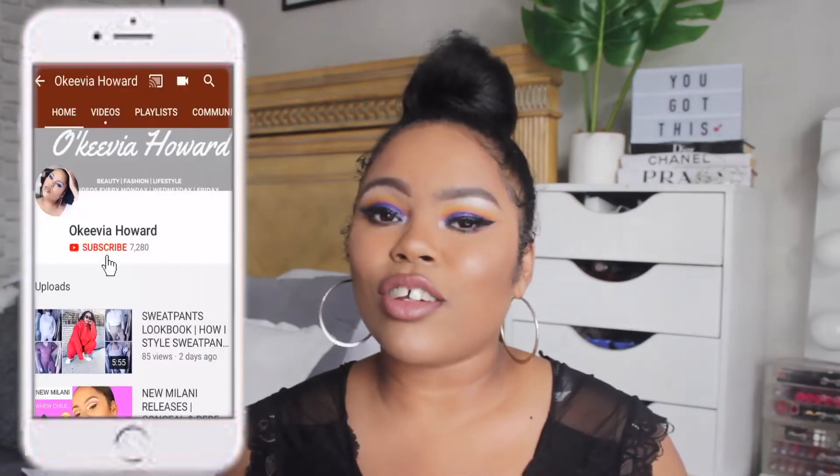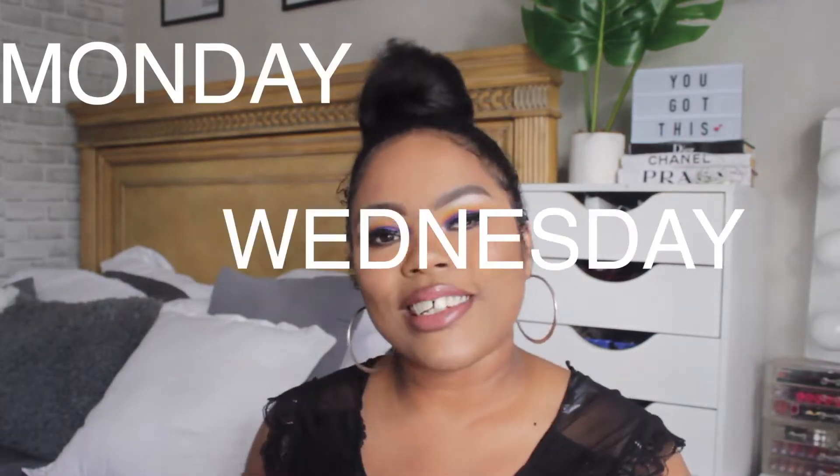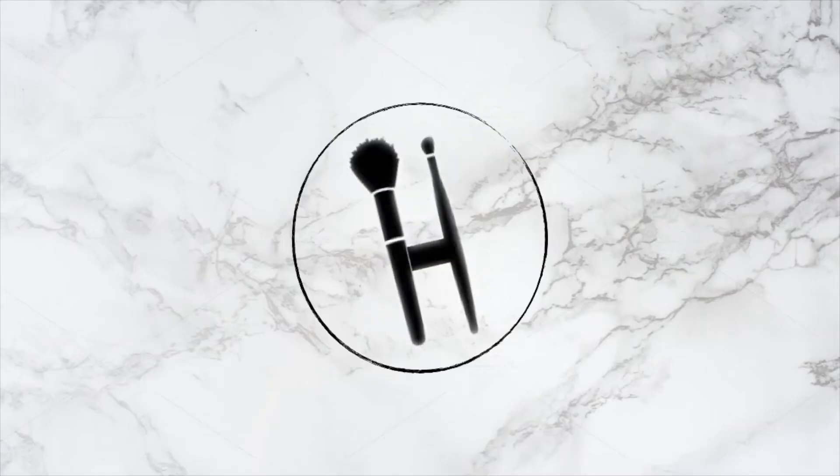Before we jump into the video, be sure to give this video a thumbs up and subscribe to my channel if you are new here. Turn on your notifications — I upload every Monday, Wednesday, and Friday at 6 PM. If you want to see my thoughts, review, demos, swatches, and everything on these new L'Oreal products, just keep watching.